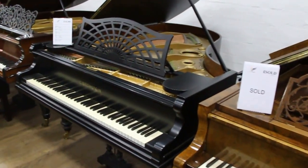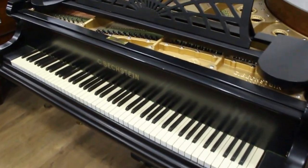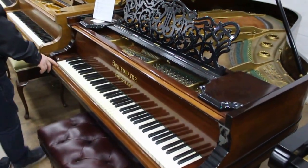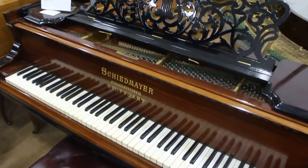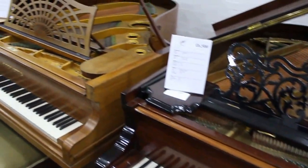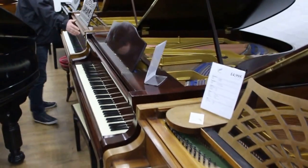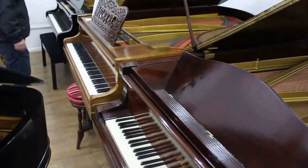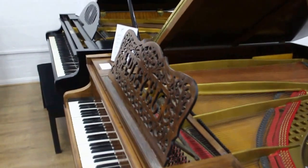Fully restored Bechstein B — absolutely stunning. The Schiedmayer, 85-note, must be tried. It's one of the nicest pianos we have in here just now; ignore the value of it because it plays every bit as nice as some of our £20,000 and £30,000 pianos. And another Model B Bechstein, a restored Blüthner, a beautiful Boudoir Grand, and a double overstrung — they're all here, come down and try.